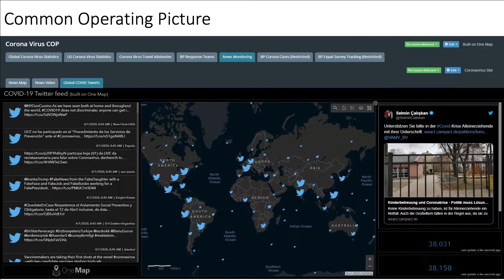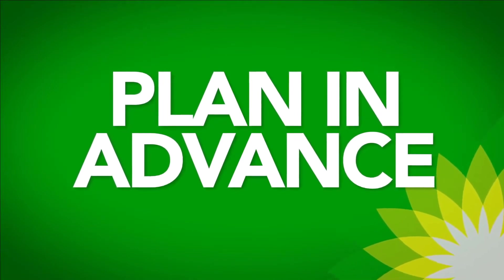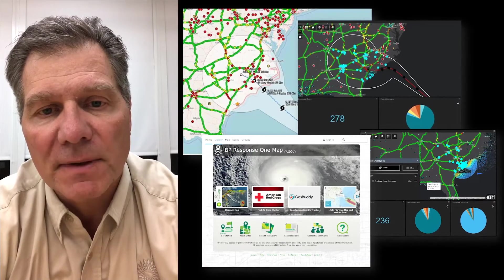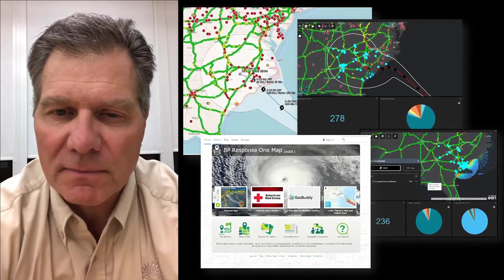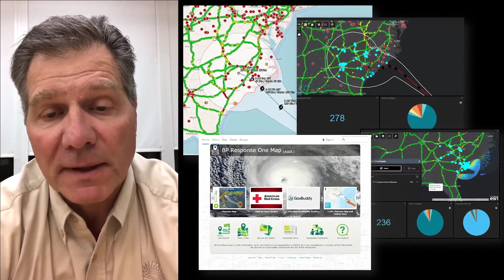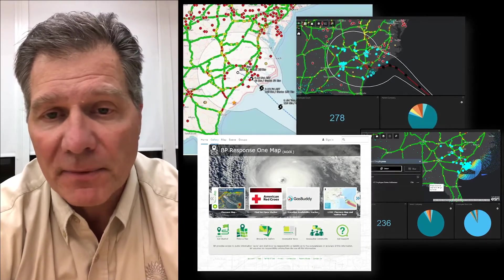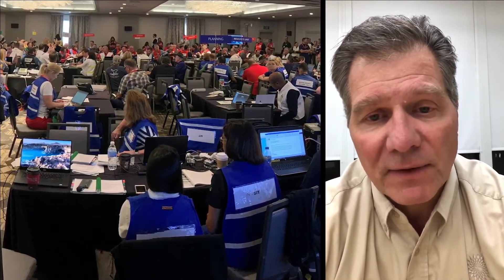The GIS system and mapping allow us to stay on top of what's occurring around the world. A few final thoughts in closing around GIS when it comes to emergency response and crisis management: first is having the platform in place in advance — we're able to preload data and have the system up and running at a moment's notice. The second key component is having our GIS team members engaged in our teams and in that response, so those experts can take advantage of the data.